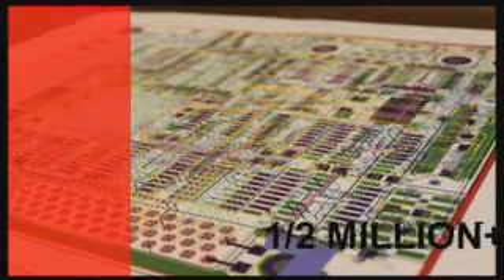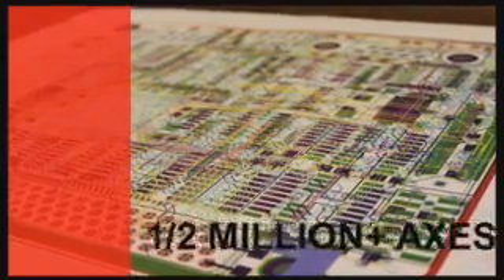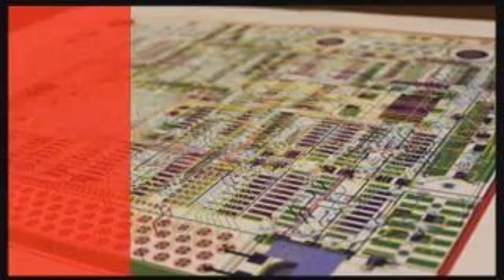With over half a million axes currently in use, Prodex OMS solutions offer unmatched accuracy and reliability.